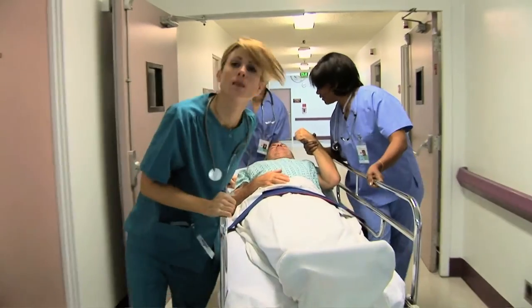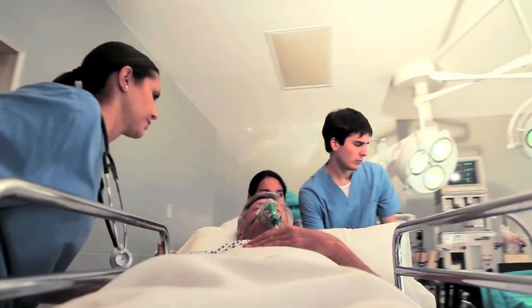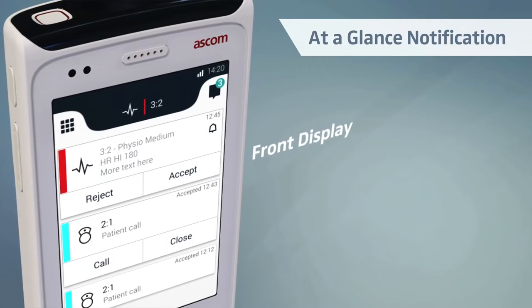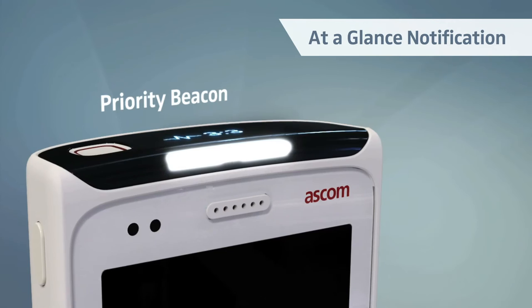In a hospital, acute and time-critical things can happen at any time. So critical information must be communicated and understood at a glance. That's why Myco features not only a front display, but also a unique top display with a priority beacon.